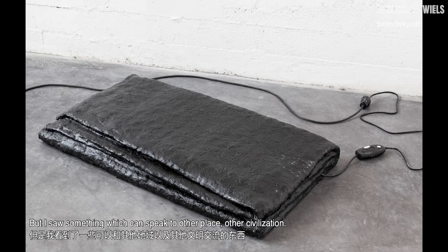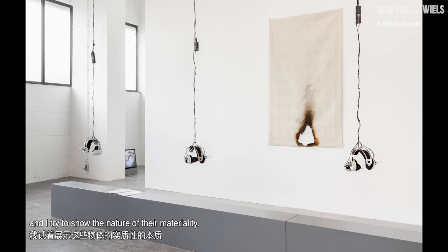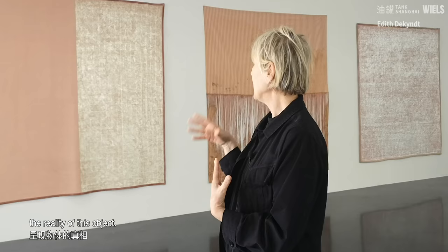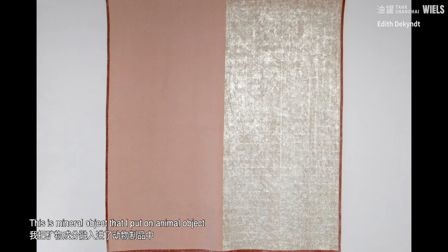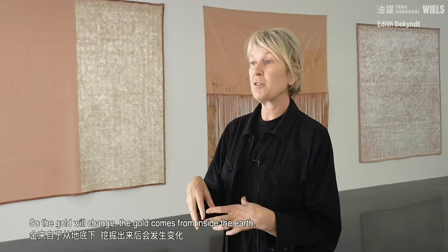A lot of my pieces are always objects, everyday objects, and I try to show the nature of their materiality. I always try to put the reality of the object a little bit more forward. In this case, I decided to use rose gold for this piece, and silver on this one. Rose gold changes with time — it is mineral, a mineral object that I put on an animal object. This materiality is very important to me to reveal life, because everything is still alive — the gold will change. The gold comes from inside the earth.